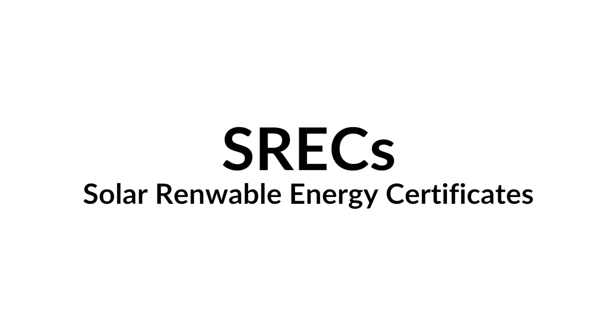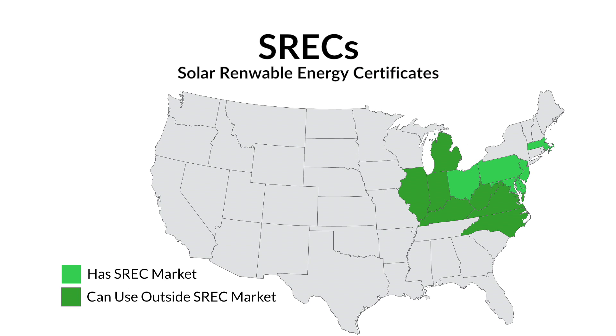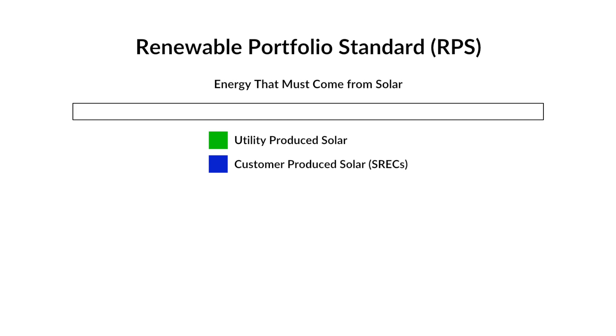SRECs, or Solar Renewable Energy Certificates, are solar incentives available in some states. In states with an SREC market, there is a renewable portfolio standard that the utilities must meet. Essentially, the utilities have to have a certain amount of their energy production come from solar.